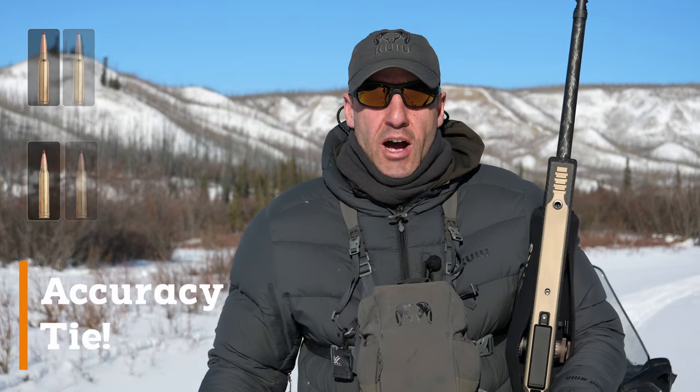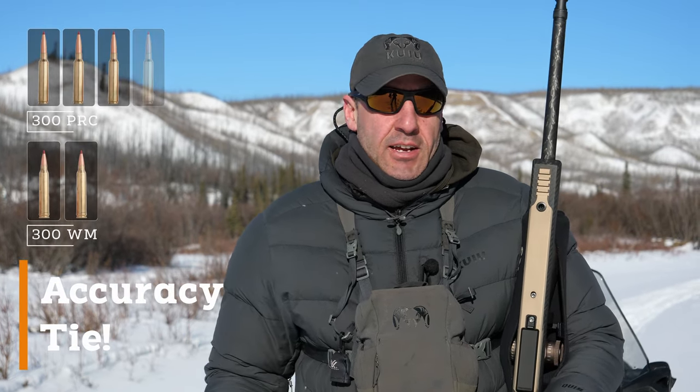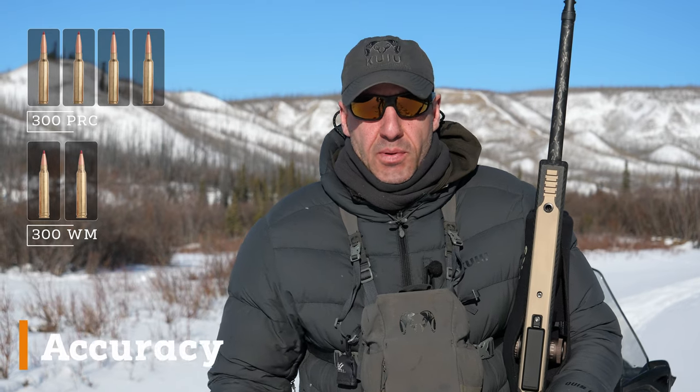As far as accuracy goes, it really comes down to the specific rifle and load — it's a wash in the end. Both rounds, if built up properly, are going to shoot amazingly. The Win Mag has proven that for many years, and the PRC has proven out as well, so that one is a tie.